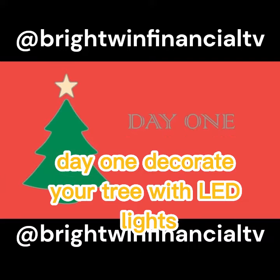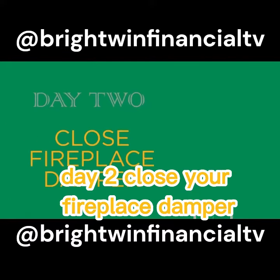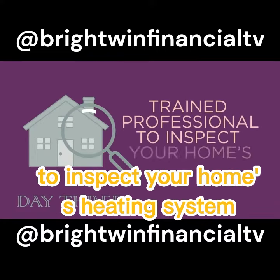Day 1: Decorate your tree with LED lights — they use 70% less energy than traditional bulbs. Day 2: Close your fireplace damper when a fire is not burning. Day 3: Hire a trained professional to inspect your home's heating system.